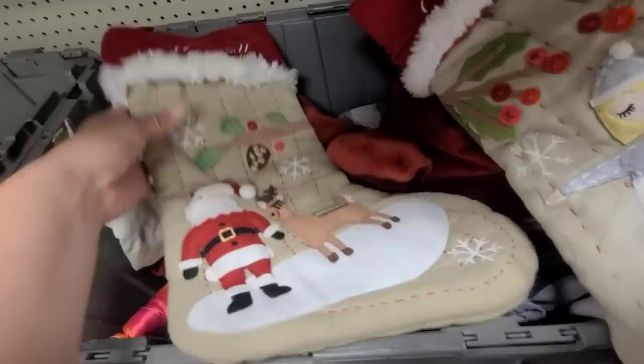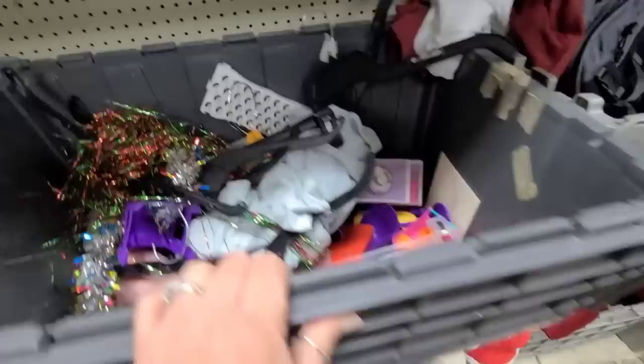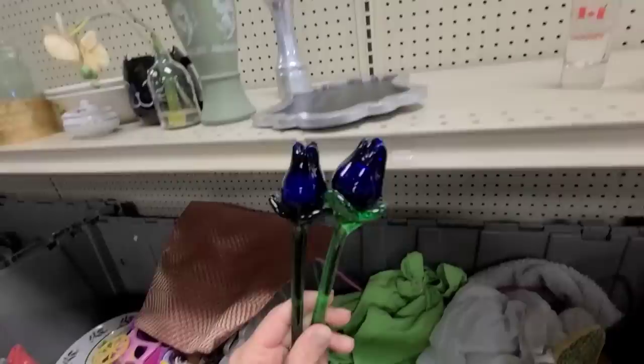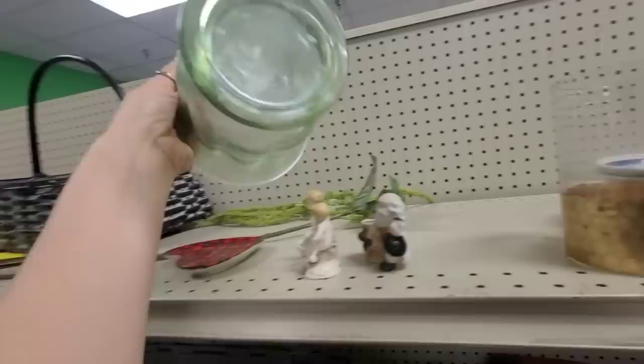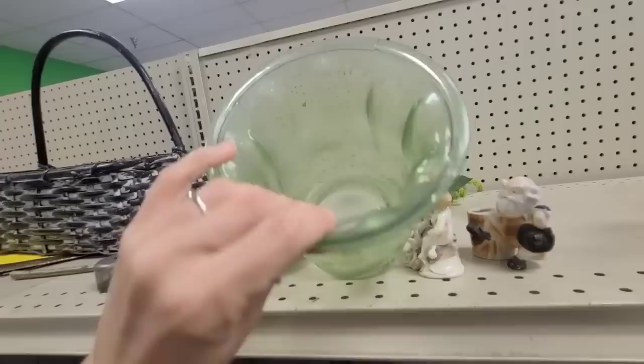Here's a bunch more bins full of Christmas stockings, again all embroidered — some really nice ones right here. Look at these little glass roses. Some vases. Ooh, look at this green piece — I love the color of this. I don't think it's an older piece, but it's really pretty.